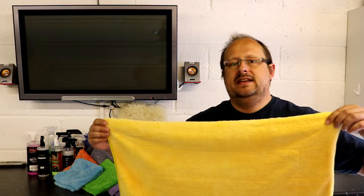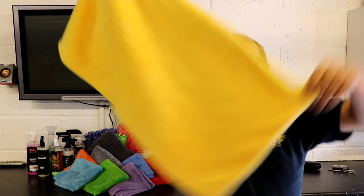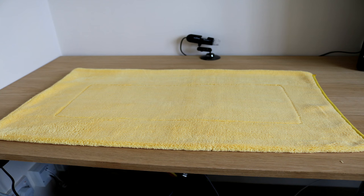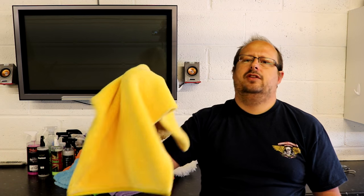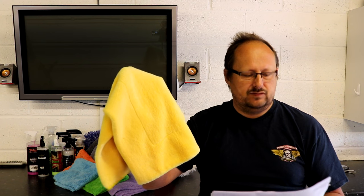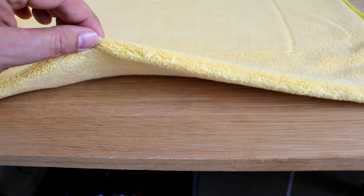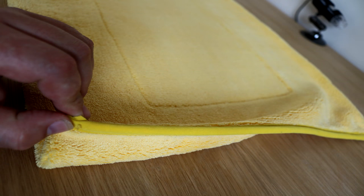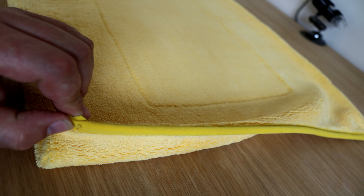In 13th place we have the Uber Yellow drying towel. This towel costs £11.95 and is available from several vendors including Elite Car Care and Duca. It's 40 by 70 in size. It doesn't tell you any other information - no GSM, country of origin, or blend. I've measured the pile height and it's about 7mm, so it's missing lots of information on this towel.